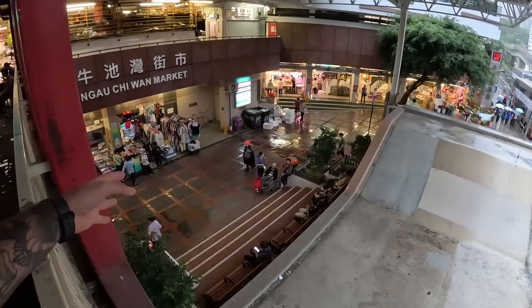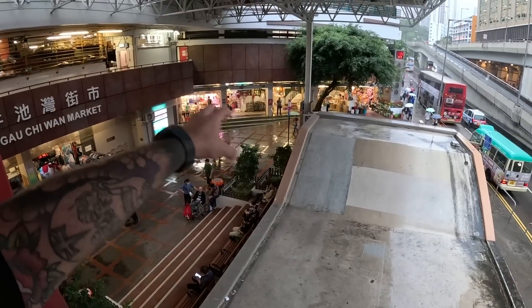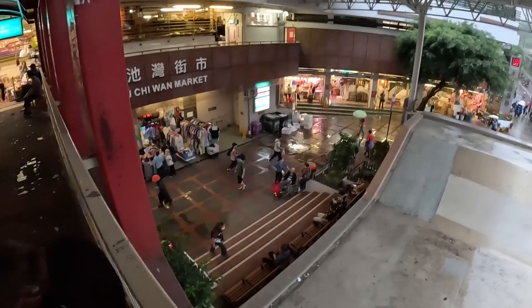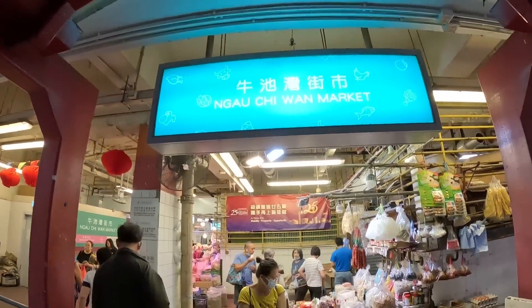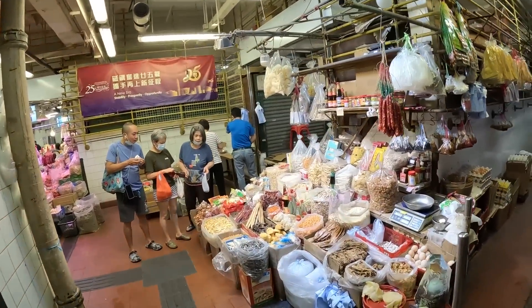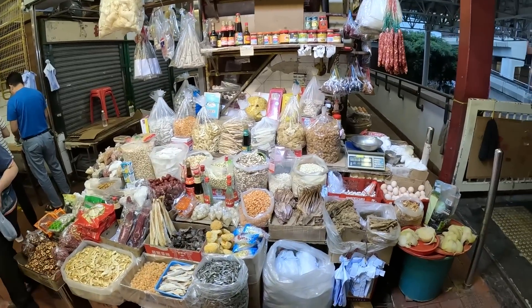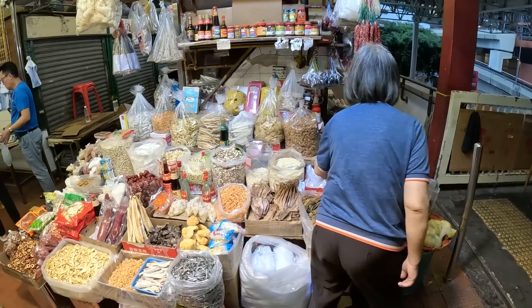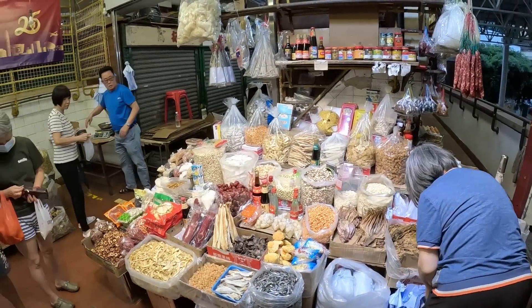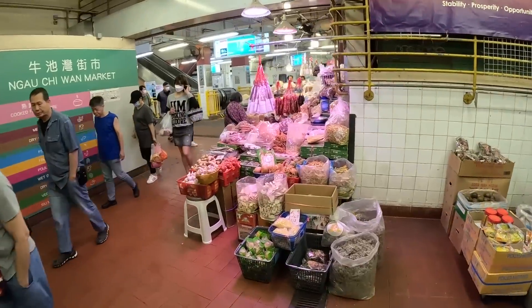From the looks of it, down there they sell some clothing, the meats are up in that section, some flowers - really cool stuff. I think this man wants some money. Thank you sir. So yeah, let's see what we can get our hands on inside this market. Definitely a lot of items you would use to cook - what is this, a bunch of dry seafood? Oyster and fish sauces. Looks like a super vibrant place.